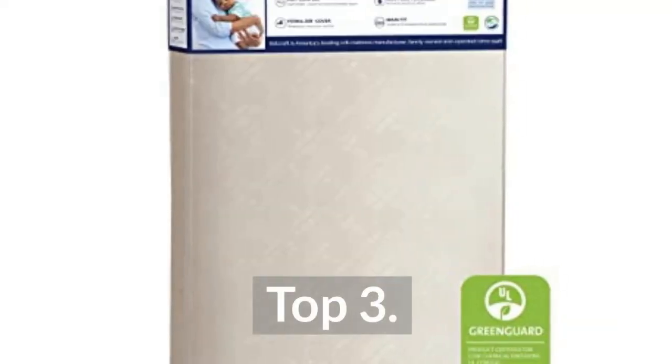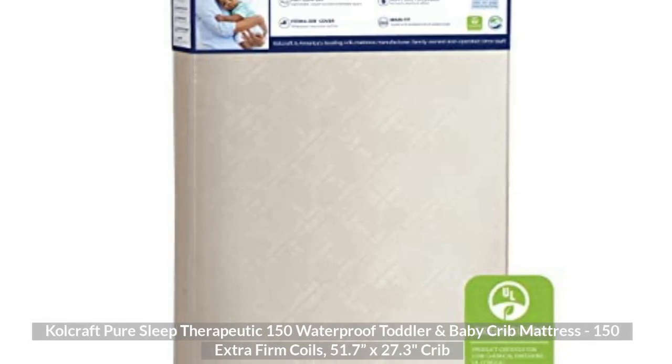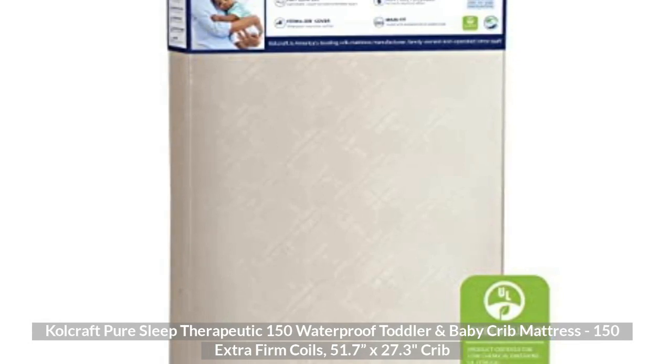Top 3: Co-Craft Pure Sleep Therapeutic 150 Waterproof Toddler and Baby Crib Mattress, 150 Extra Firm Coils, 51.7 x 27.3 Inches Crib.